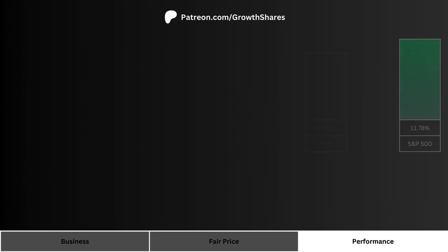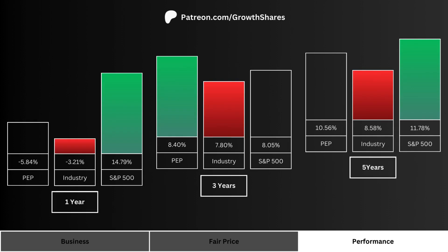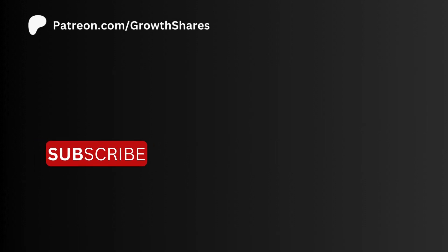Stock performance: some investors only care about how the stock has performed over various periods against its industry and the overall market. Here you can clearly base your analysis on this. Check out my other analysis videos, invest wisely, and as always, take care of your money.